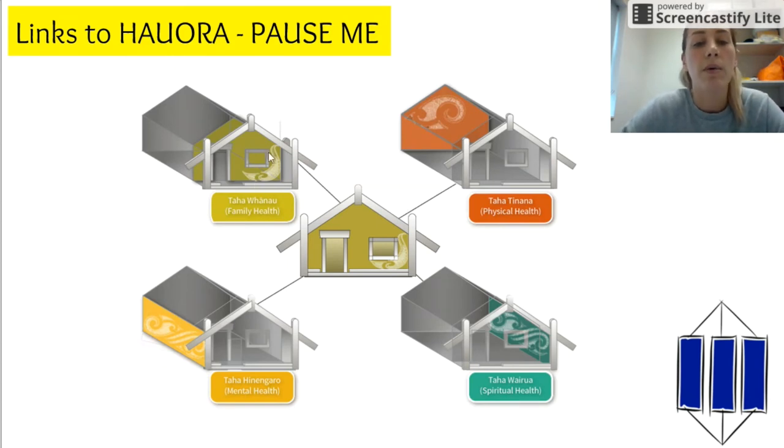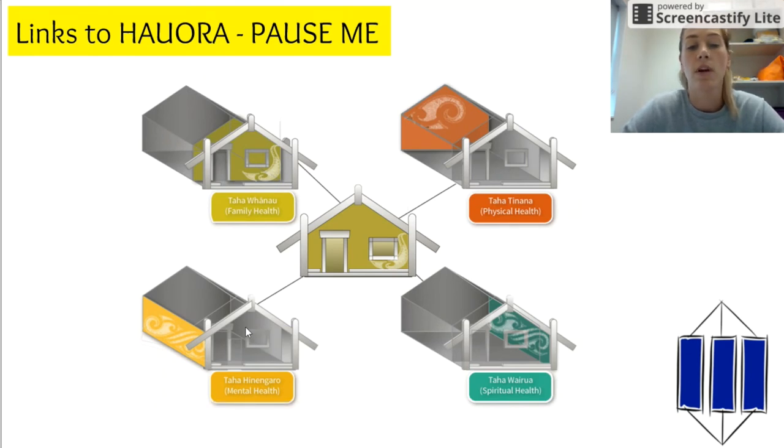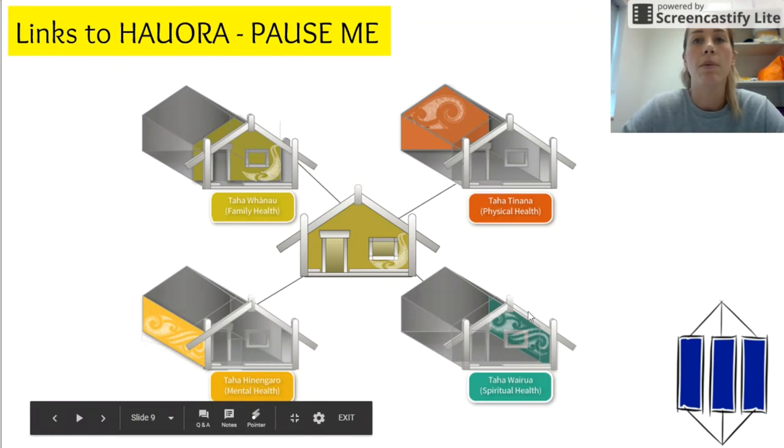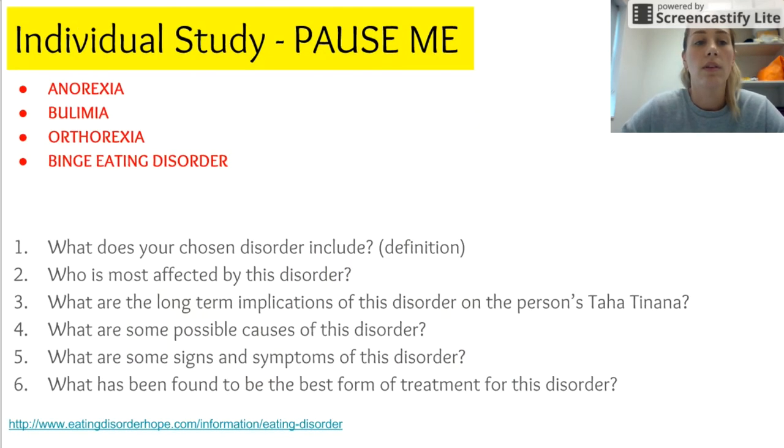For social well-being, someone with bulimia might avoid social gatherings due to the pressure to go to the bathroom straight afterwards. For taha hinengaro — mental and emotional — they may feel low self-esteem because they're not comfortable with how they look. For taha wairua — spiritual health — they may no longer feel happy with the person they are, experiencing feelings of worthlessness.